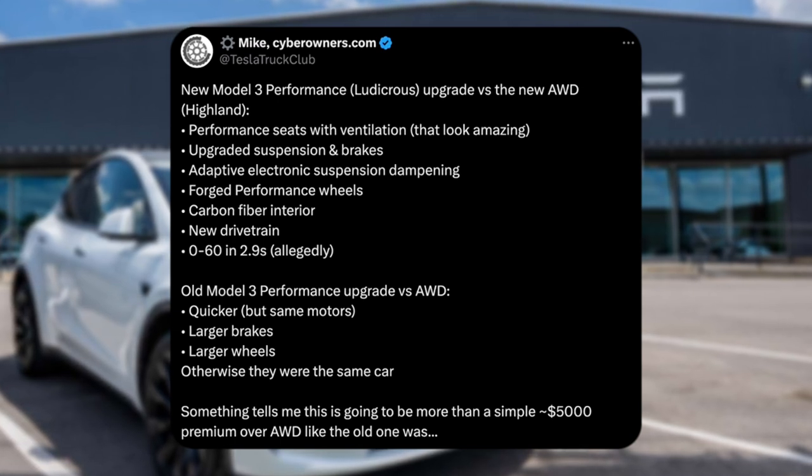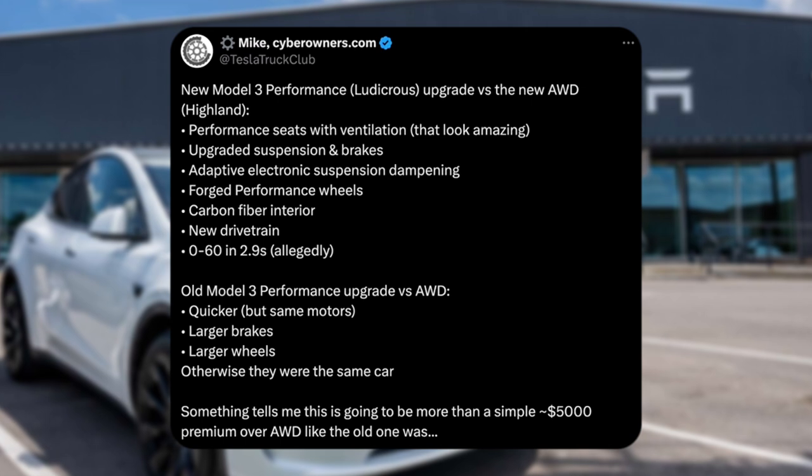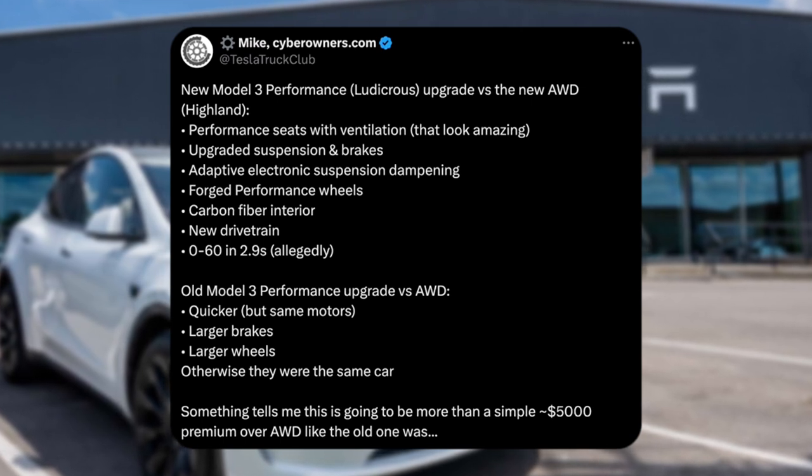We've got forged performance wheels. This was overhyped, I think, because I think all performance wheels are forged — but maybe I'm wrong with that. But yes, it comes with new warped wheels that are forged performance wheels.